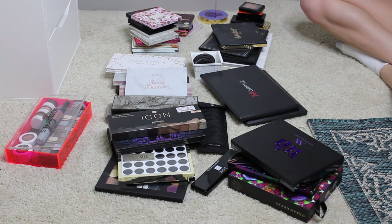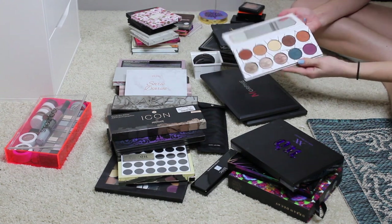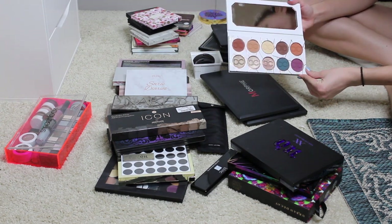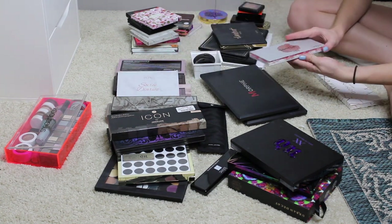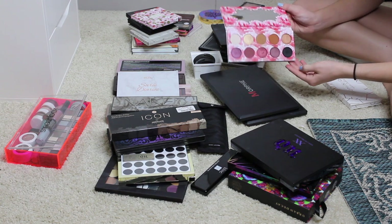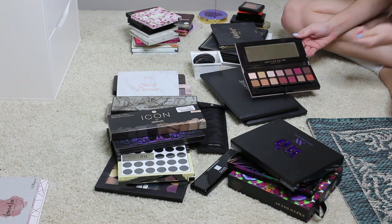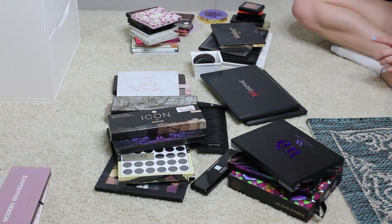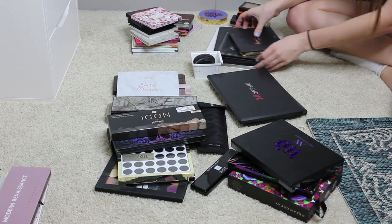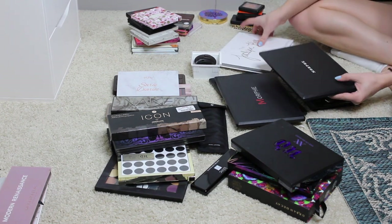I'm going to start by pulling my favorites, ones that I know I will not get rid of. I know I'm keeping the Kristen Dominique Latte palette — I just got this and it's gorgeous. I am for sure keeping the Laura Lee Cat's Pajamas palette, I love that as well. For sure keeping the Modern Renaissance palette, I just finally got my hands on this and I love it. With these Morphe palettes, I do want to keep for sure these two.